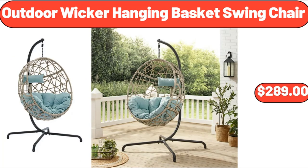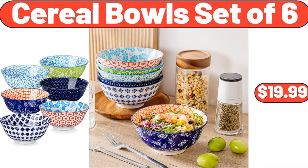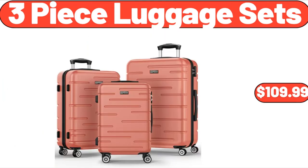Outdoor wicker hanging basket swing chair, $289. Cereal bowls set of 6, $19.99. 3-piece luggage sets, $109.99. Friends, what do you think about the prices of the products — are they too high? Please share your thoughts with us in the comments.